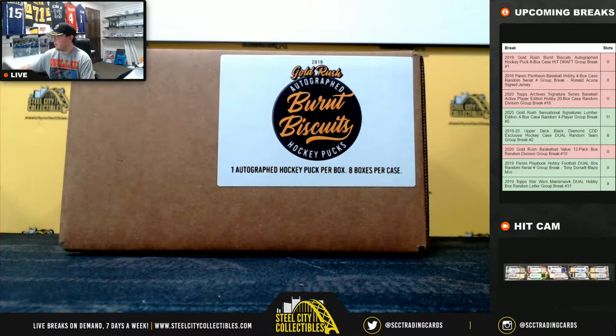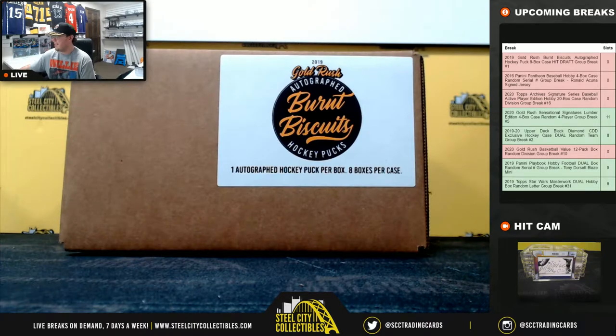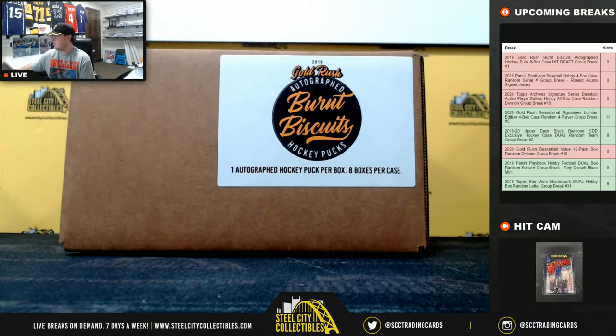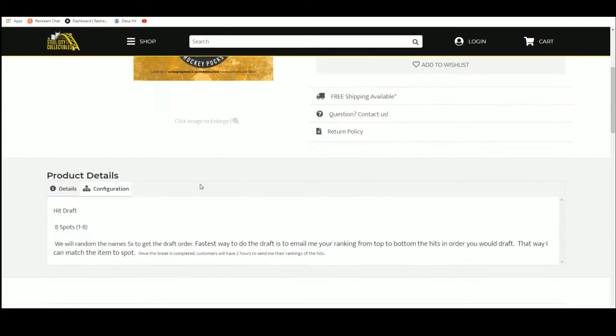Our next break: 2019 Gold Rush Burnt Biscuits autographed hockey puck, eight box case. This is a hit draft break number one. Let's go ahead and jump over here. There are eight spots and we're going to randomize those spots five times to get ourselves a draft order.